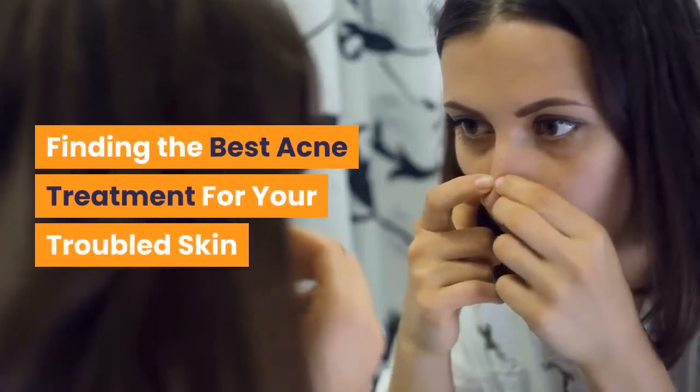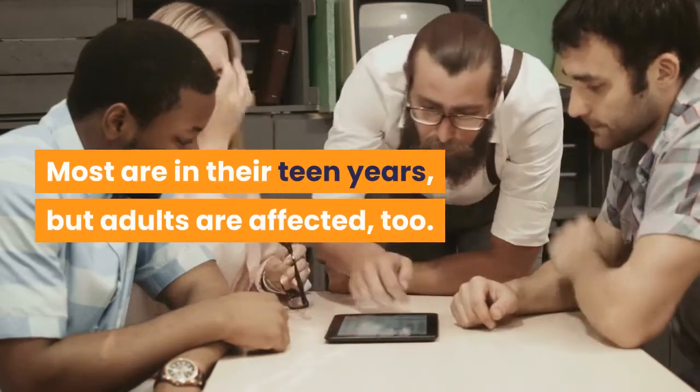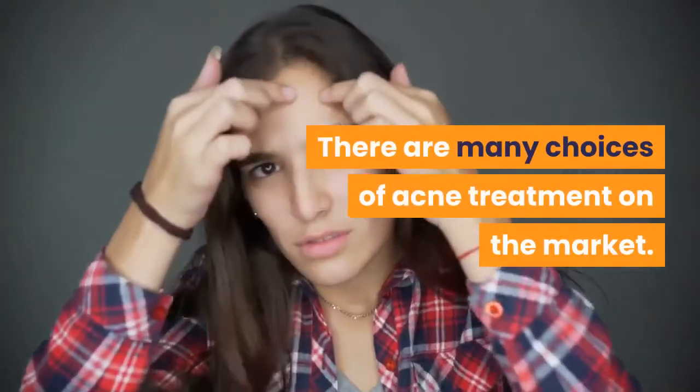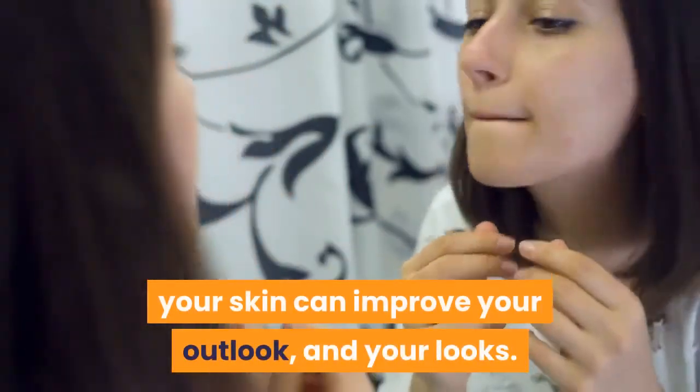Finding the best acne treatment for your troubled skin. Most are in their teen years, but adults are affected too. There are many choices of acne treatment on the market. Finding the best acne treatment for your skin can improve your outlook and your looks.